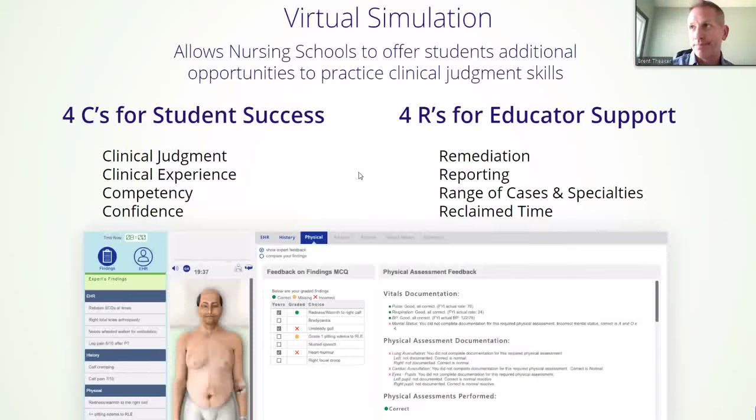With virtual simulation today, that's different than our normal simulation for high fidelity, mid fidelity, et cetera, but it allows nursing schools to offer students an additional opportunity to practice clinical judgment skills. As we are thinking and developing, at the end of the day, it's getting our undergrad nurses prepared for the NCLEX. We all know that the NCLEX requires them to make a safe and effective clinical judgment every time — that's what's evaluating them.